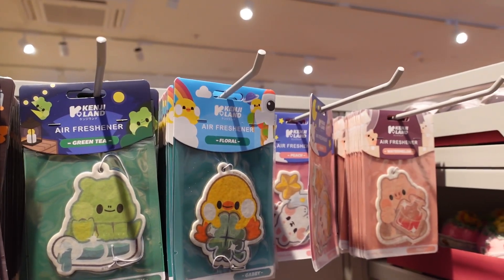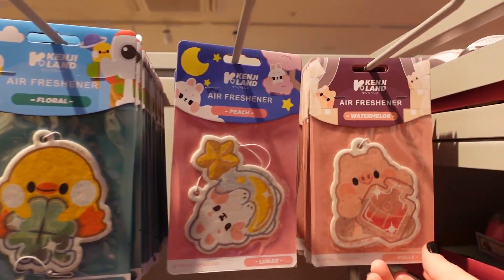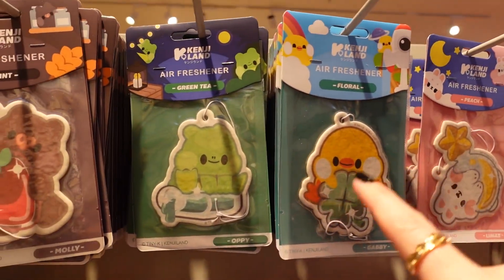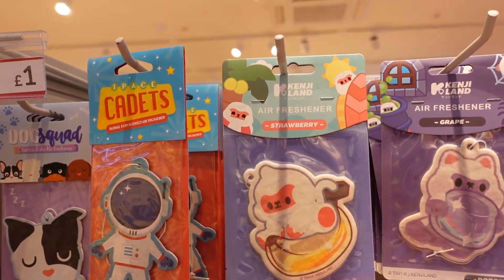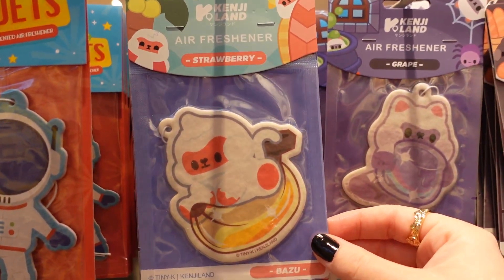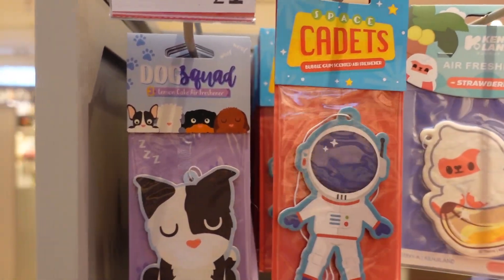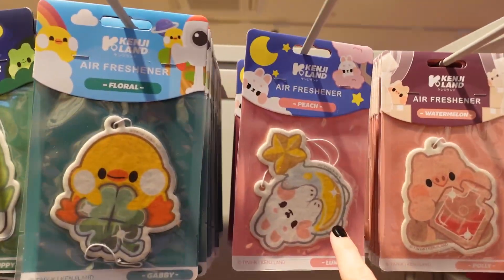Air freshener — we don't need one of those! The scents available are: watermelon, peach, floral, green tea, mint, grape, strawberry, bubblegum, and lemon cake. I like the sound of peach.